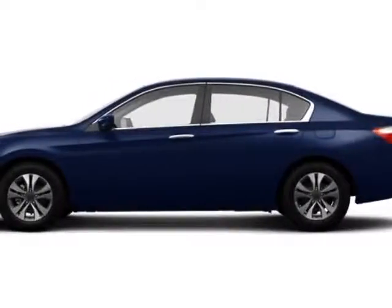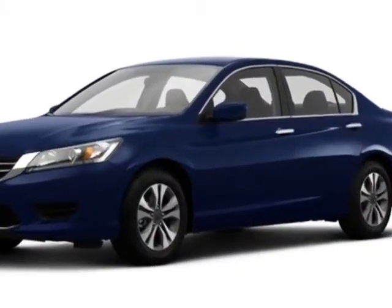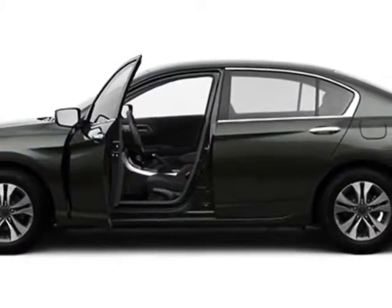Take a look at this new 2015 Honda Accord sedan. For your protection, this vehicle has a full factory warranty. This Accord sedan boasts a 2.4-liter engine and has a CVT transmission.